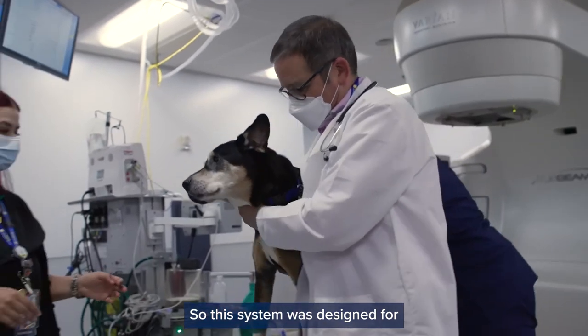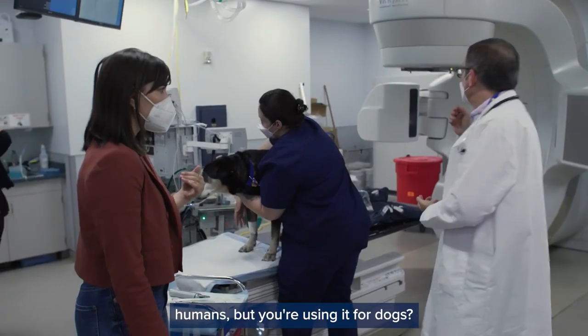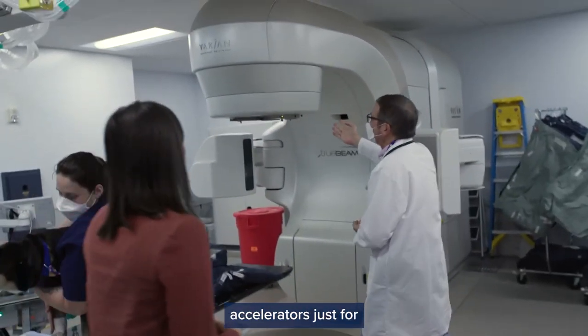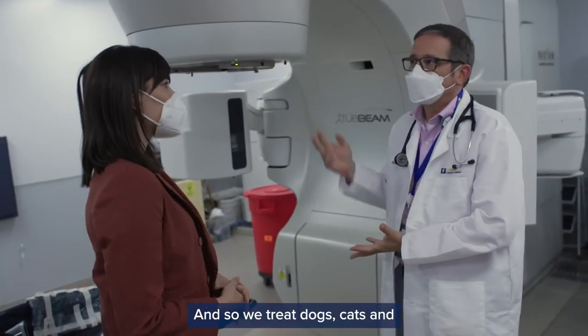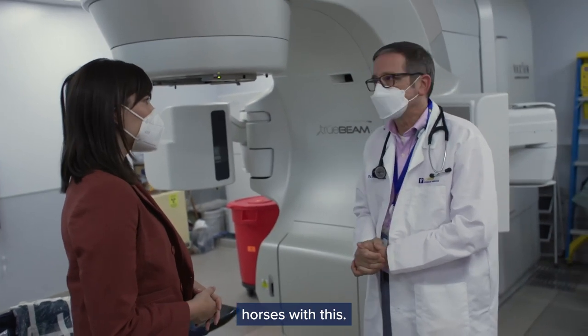This system was designed for humans, but it's being used for dogs. They don't make linear accelerators just for dogs and cats or horses, so we treat dogs, cats, and horses with this.